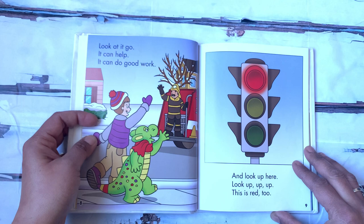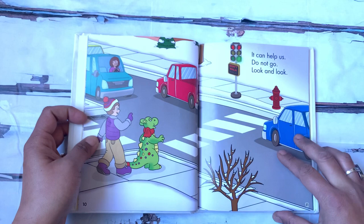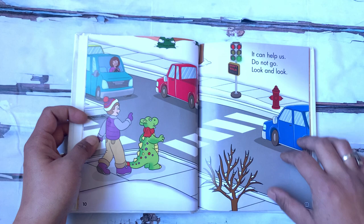And look up here — look up, up, up. This is red too. What is that? That is the signal light. And the red light says stop. It can help us. Do not go. Look and look — look what it says. It says don't walk.